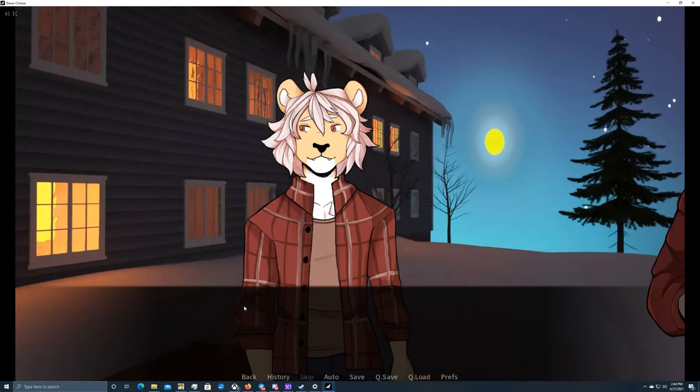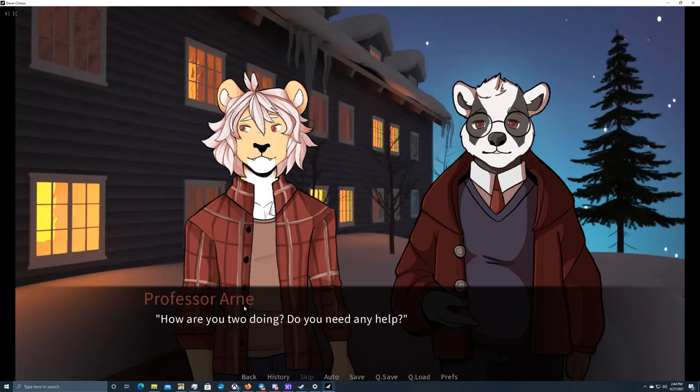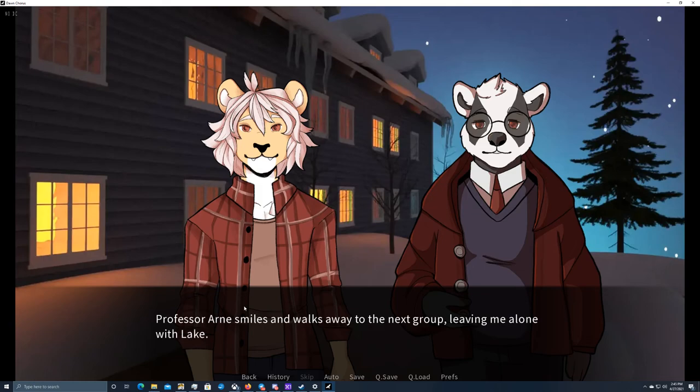How are you two doing? Do you need any help? We're fine, thank you, Professor. That's good to hear, Lake. I see you're helping your friend — that's nice of you. What's your name? I don't believe I've seen you in my class. I'm Carvin, Professor. Good to have you here, Carvin. I hope you're enjoying the lesson. If you have any questions, don't hesitate to ask. Professor Arndt smiles and walks away to the next group, leaving me alone with Lake.